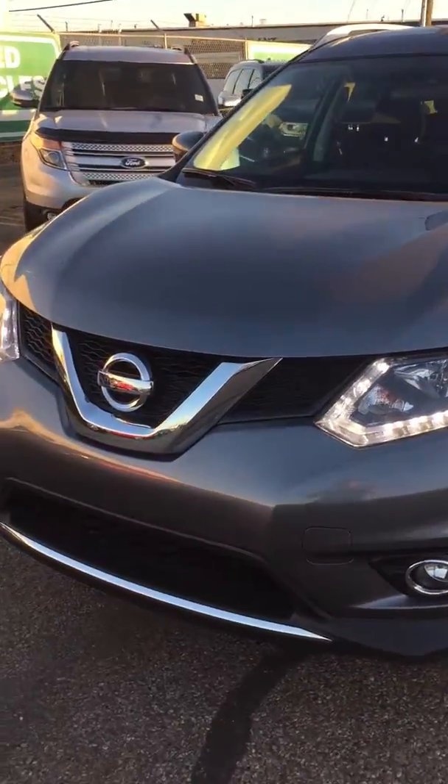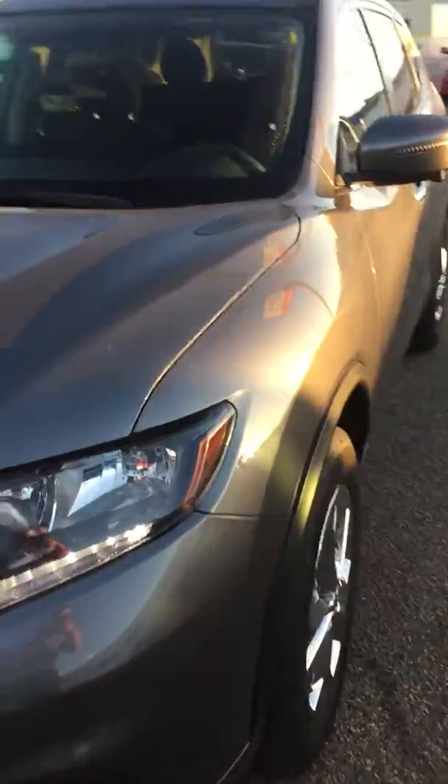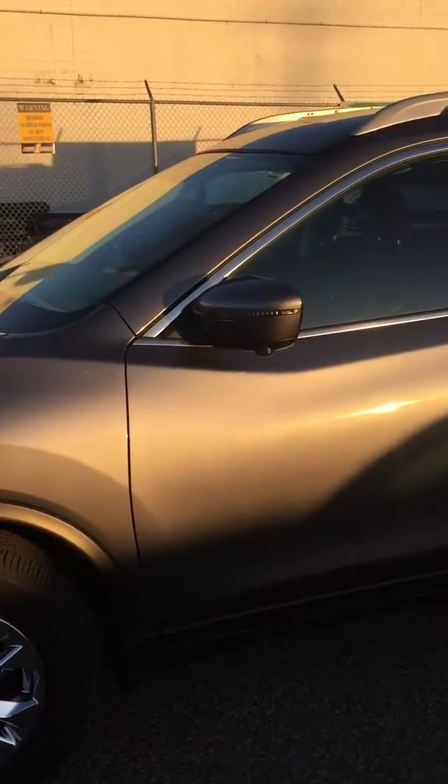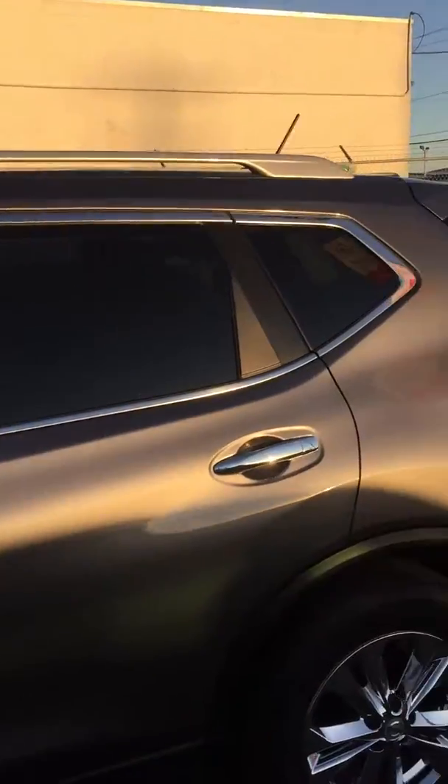It's got the LEDs, fog lights, and the body is immaculate — that's where its condition goes. The wheels look great. It's got LEDs inside of the mirrors here, and roof rails.